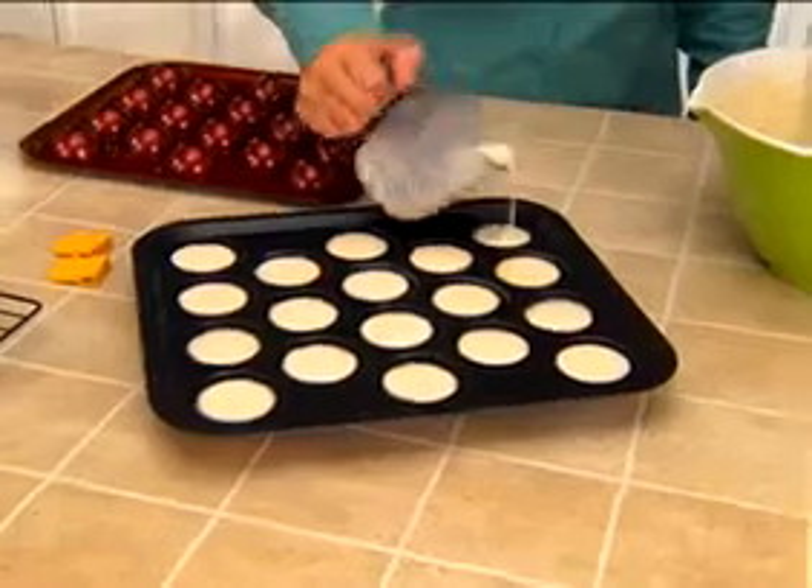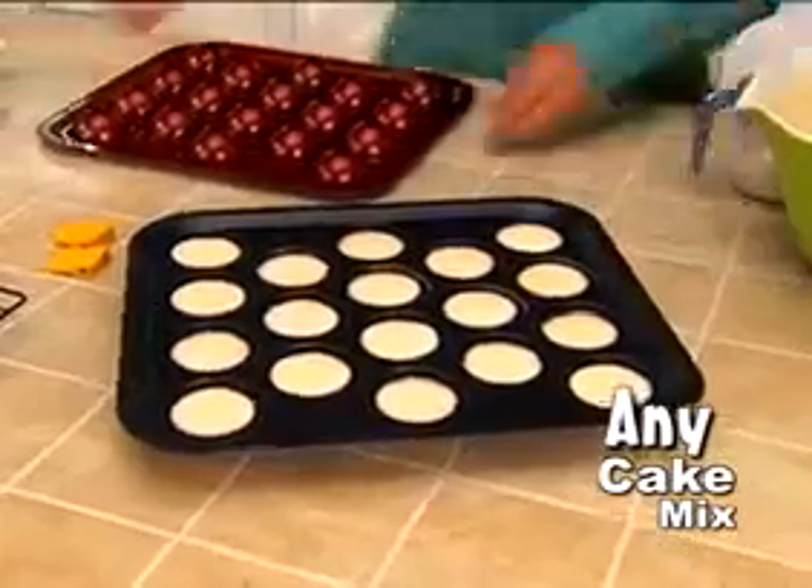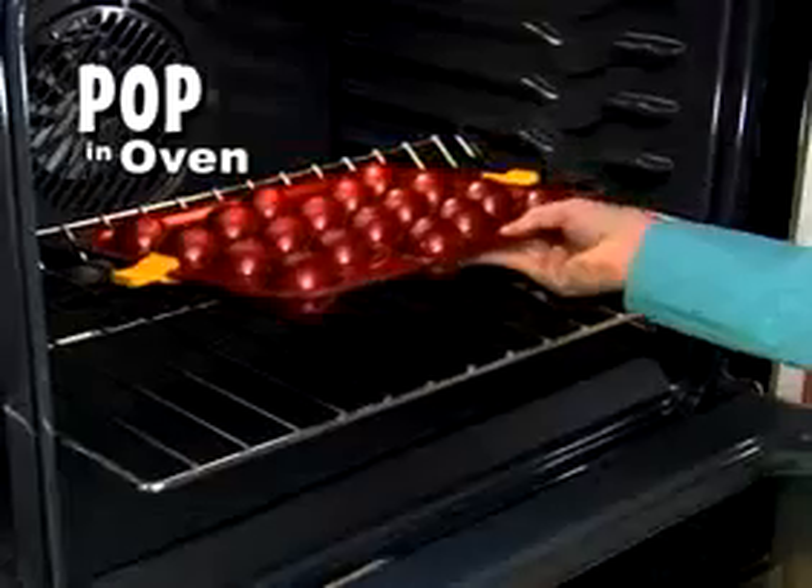I love Bake Pops. We made delicious double chocolate, strawberry cream, and I even added my favorite cookie crunch. Watch how easy. Just fill with any cake mix, place on the custom lid, and pop it in the oven.